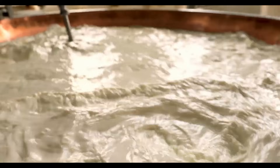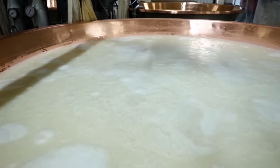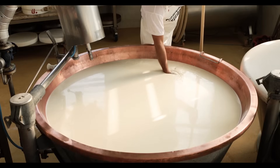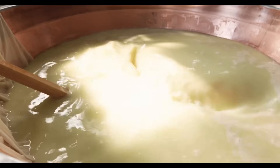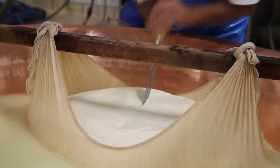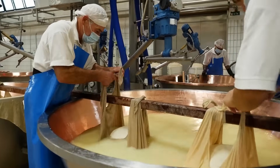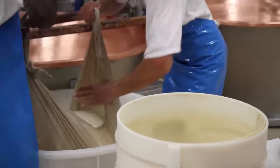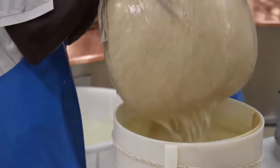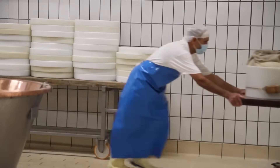After the milk has acidified, rennet — an enzyme — is added. Rennet causes the milk proteins to coagulate, forming a gel-like structure that separates into solid curds and liquid whey. This curdling step is crucial for defining the texture of the final cheese. Once coagulation is complete, the solid curd is cut into small pieces using specialized tools, increasing surface area to allow more whey to drain out. The curds are then gently heated and stirred — sometimes called cooking the curd — to further expel whey and achieve the desired firmness.